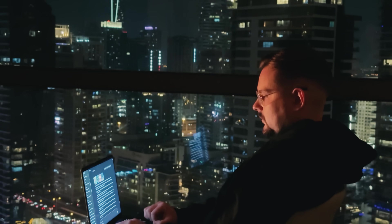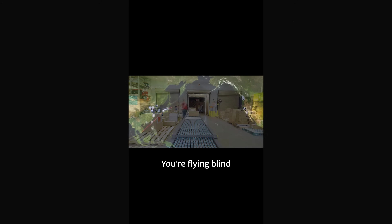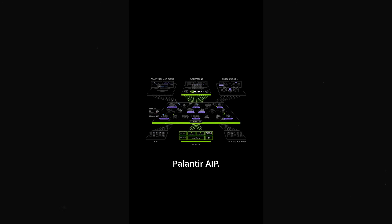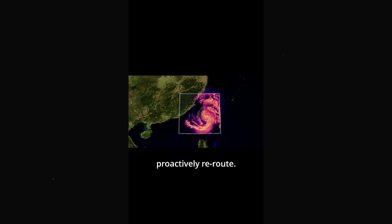Now, my friends, time for the third variant. Global supply chains are a tangled web of chaos, causing costly, unforeseen disruptions. You're flying blind against the unknown. Your data's a mess. Now enter the Palantir AIP — see disruptions coming and proactively reroute. What really impressed me here is how thoroughly the platform analyzed our reference clips. It even caught details from infographics and wove them into the narration naturally.